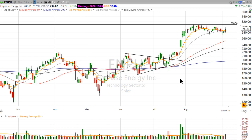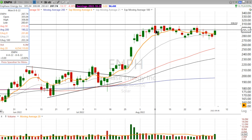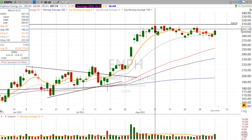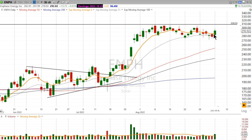I have an alert on ENPH right under the high from August the 8th. That was the top of this current sequence. We hit 308.88 and ever since then have been consolidating around the 8th and the 21-day exponential moving average.